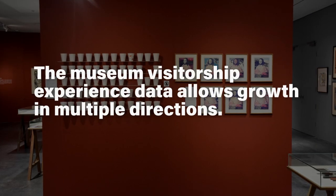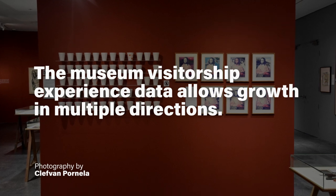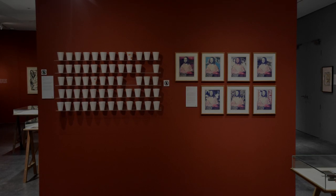So growth in these directions allow the project to continue being a giver of opportunities to all those who seem to be a part of it.